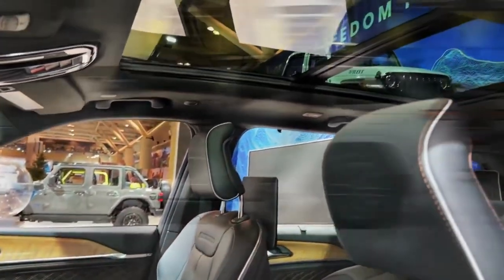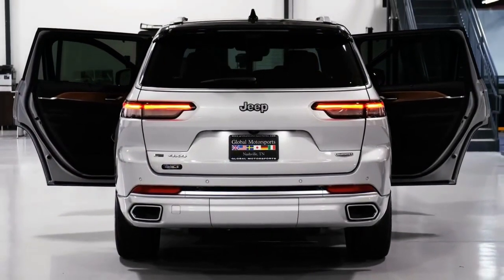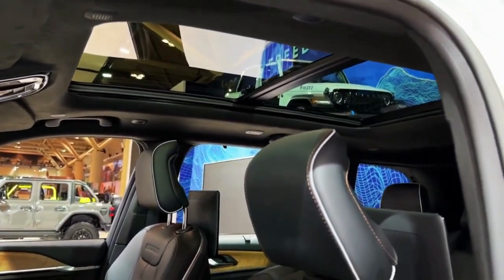The 4xe reaches a quarter mile in 13.9 seconds at 100 miles per hour — that's 0.3 seconds quicker to 60 miles per hour than the discontinued V8 model from 2022.